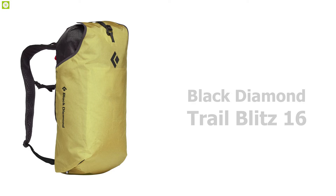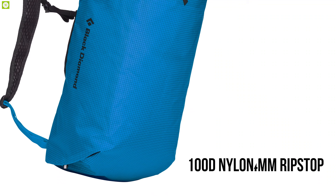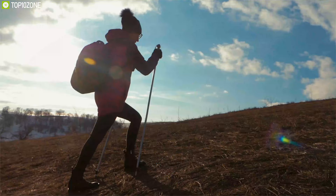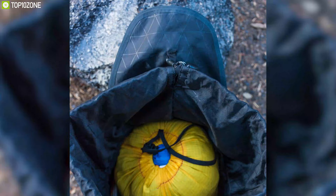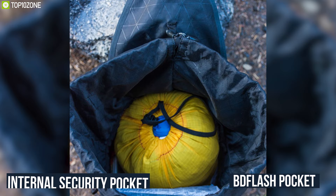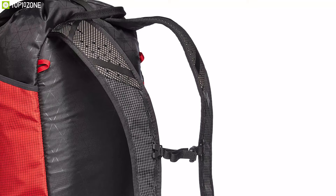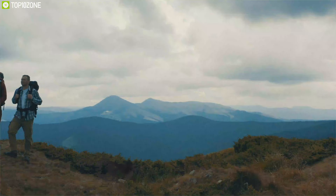Get introduced to the Black Diamond Trail Blitz 16, an affordable daypack built with a unique design that can carry all your hiking gear without breaking a sweat. Manufactured with 100D nylon 4-millimeter ripstop material, it supports up to 16 liters of gear capacity. With its two integrated Z-pole sleeves, this daypack lets you stash your trekking poles when the hiking ends and the climbing begins. It features an internal security pocket along with a BD flash pocket designed for headlamp storage, keeping you safe and visible for pre-dawn or after-dark hiking missions.